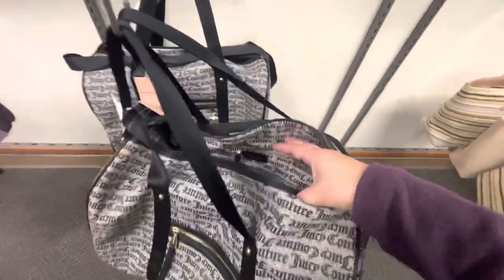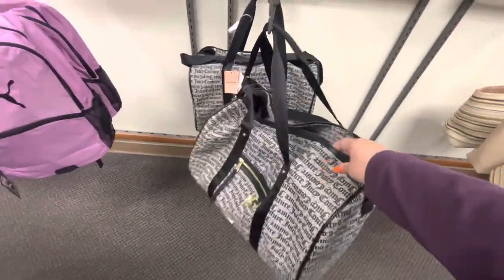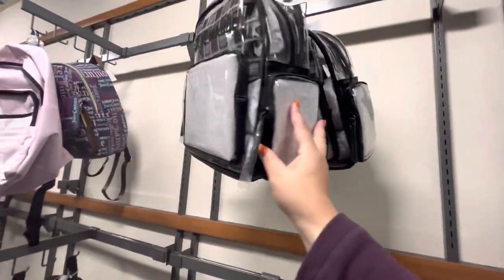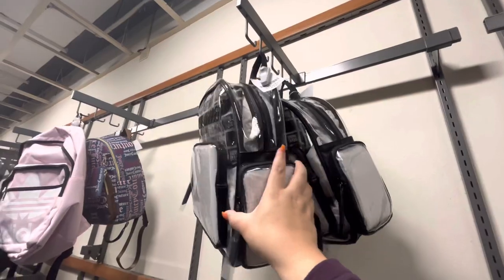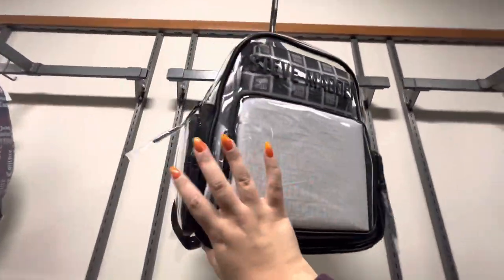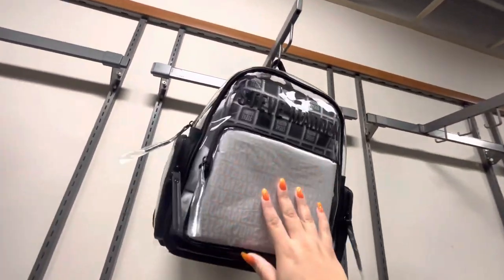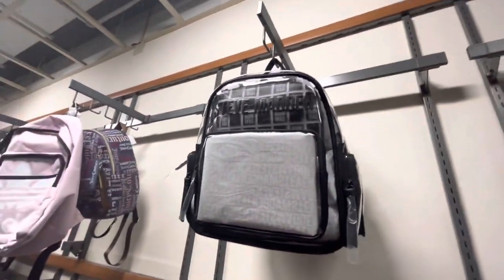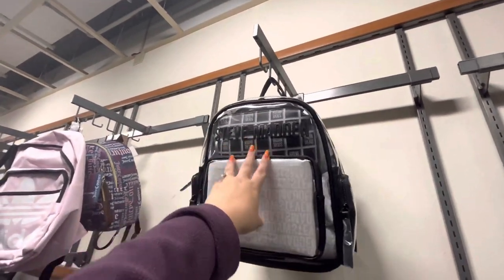Even the inside is all Juicy Couture printed; it seems like a nice quality. And I like these Steve Madden clear backpacks, 33 dollars. Really nice — if I go to a lot of stadiums I would totally buy it, because that's what you need: the clear bags.